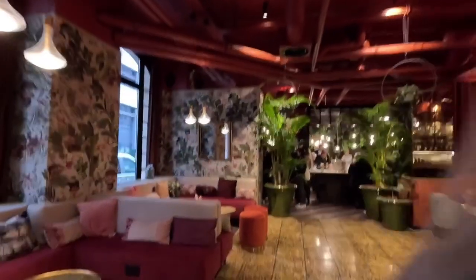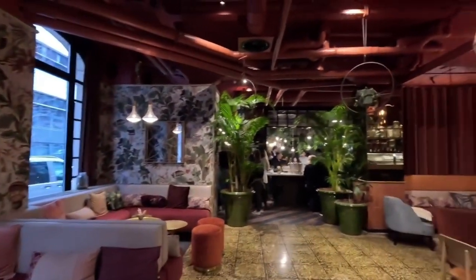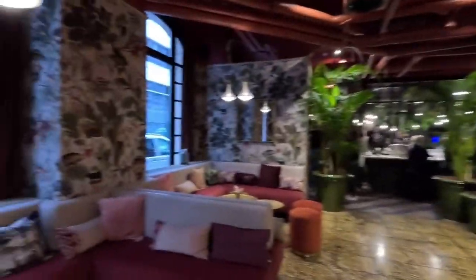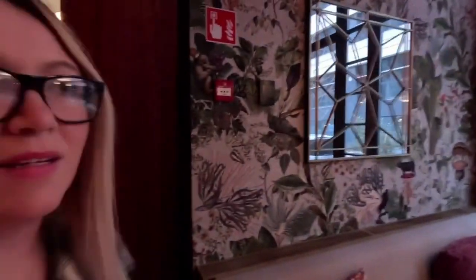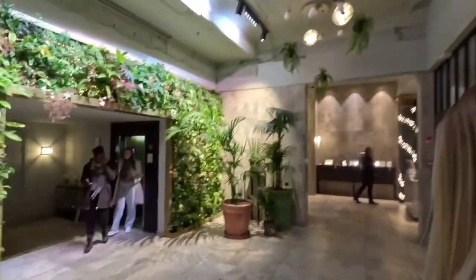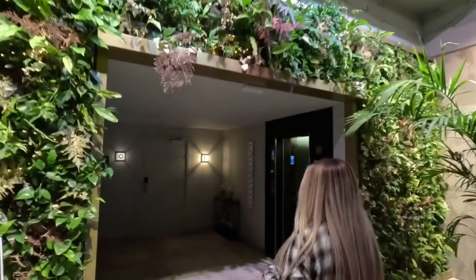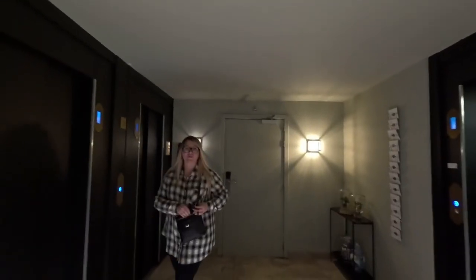This is the restaurant — we're not going to go all the way in because they're having something going on here today, so we'll just keep it quick. It's a very cool, super cool place. We're actually eating breakfast here in the morning so we can give a review on that too. The next stop is going to be the sauna and the workout room.